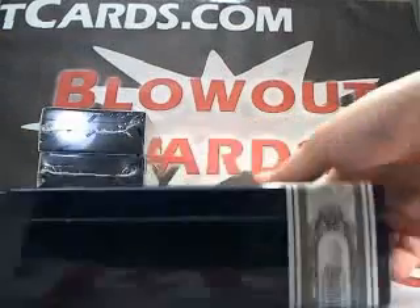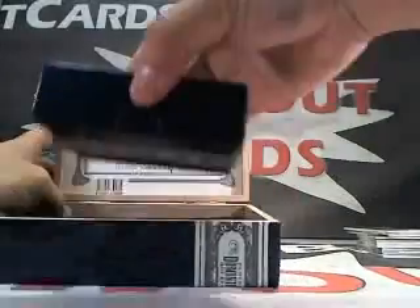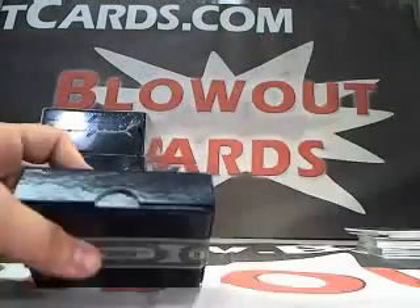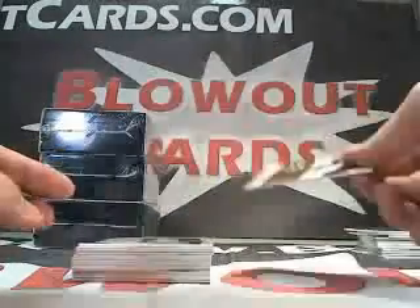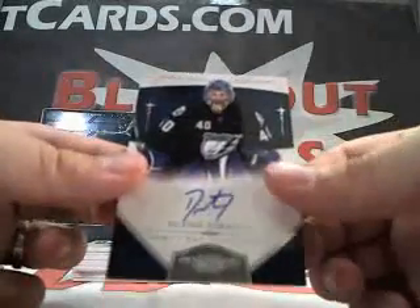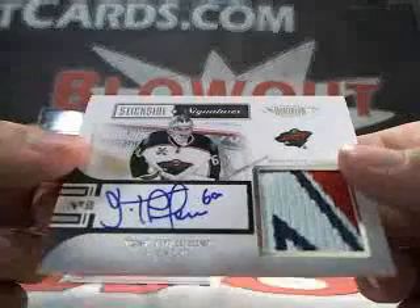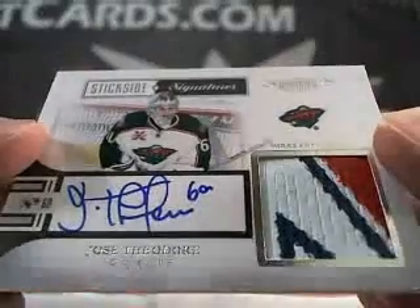Box number 3 for Jeff. Card number 1 — Keith Yandle, 199. Dustin Tokarski auto, 199. This one's pretty nice — Jose Theodore stick and three-color stick and jersey, number 12 of 50.